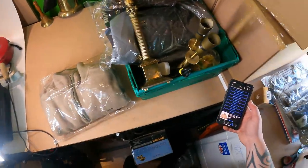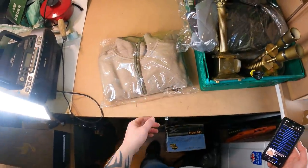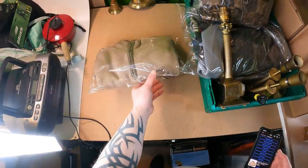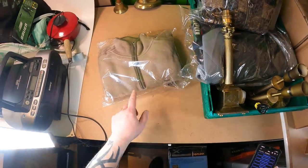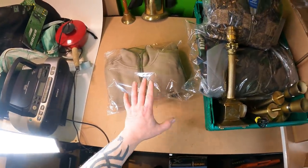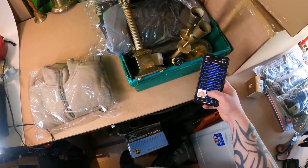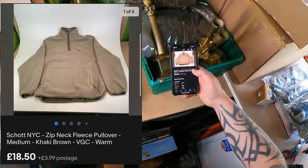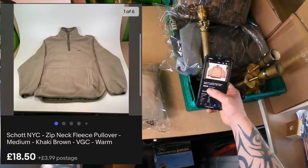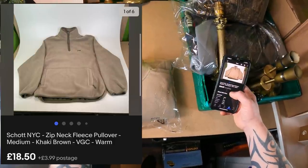Another item listed on the 11th of April — a fleece jumper from Schott NYC, picked up at the Bolton boot sale. Cost price was £4. Schott — S-C-H-O-T-T — is a brand to watch out for, particularly jackets, which can go for ridiculous amounts of money, sometimes over £100. Cost price £4, going out the door for £18.50 plus £3.99 postage. I think it was originally listed for £19.99 and I sent a small offer out.